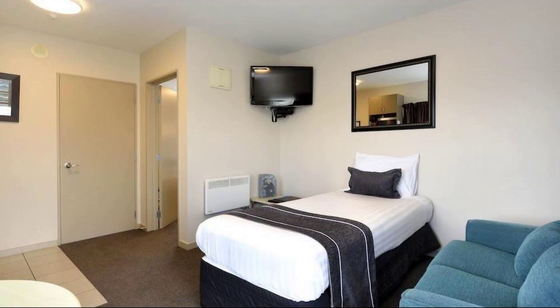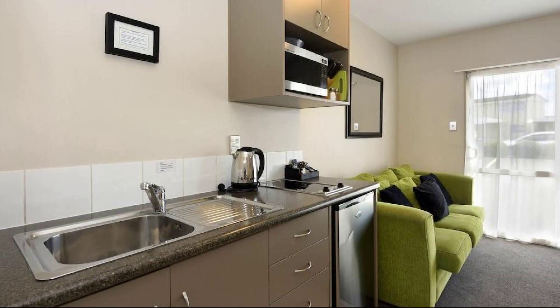If you have visited this property, you can send your experiences via comments. For booking or to get more videos about this property, please check the link in my description.